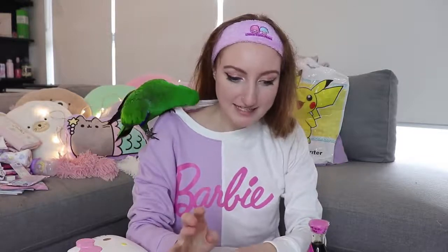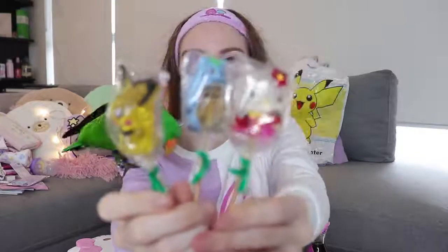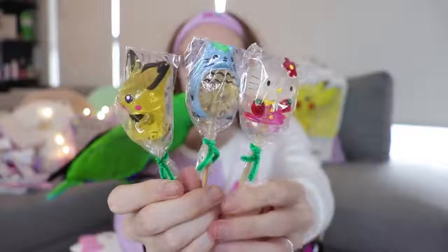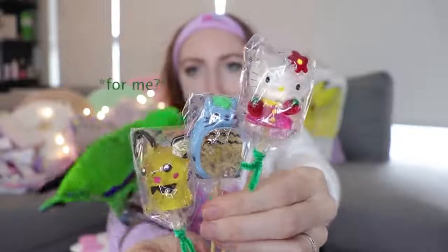I also got a couple of random knickknacks around the place. When we were at the Cherry Blossom Festival in Aomori, I bought these little themed lollipops from a market — there's a Pichu, a Totoro, and a Hello Kitty. I don't know when I'm going to eat them. They'll probably start melting, but I left them for now.